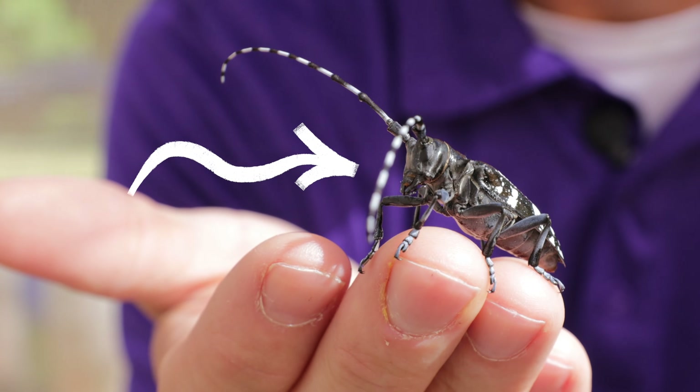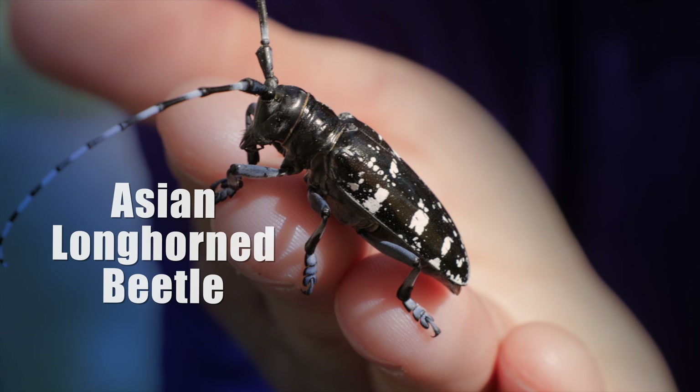Have you seen this beetle? If you have, you've seen one of the most sought-after invasive forest pests in North America. This is the Asian Longhorn Beetle.